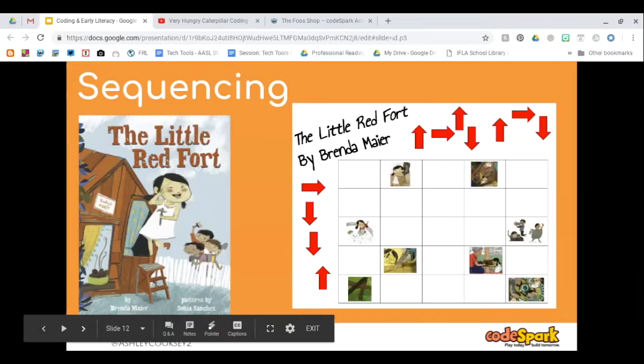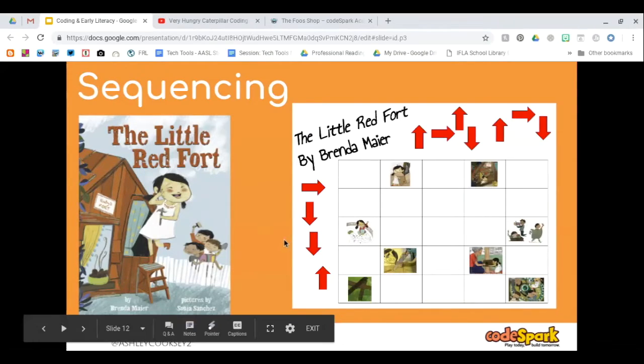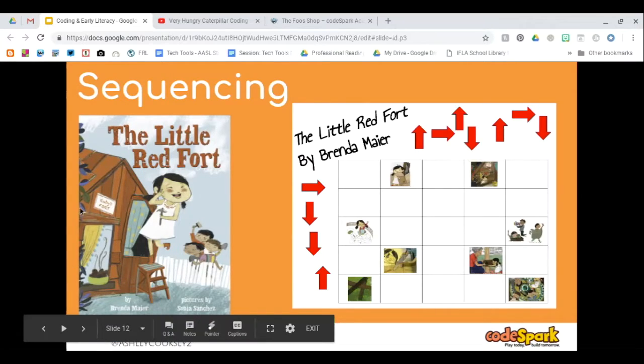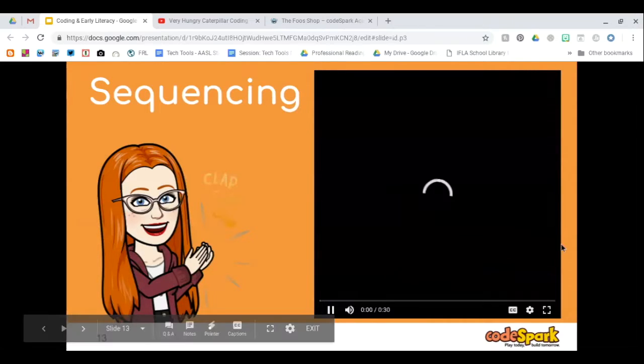Another sequencing book is The Little Red Fort. If you haven't read it, it's super cute — similar to The Little Red Hen, but with a bit of girl power. She wants to build a fort, her brothers won't help, so she builds it herself. I created a game in Google Drawings with a simple table and pictures, where the arrows are movable and students move them onto the grid in the order the book proceeds. The link is a forced copy, so clicking it will make a copy in your Google Drive.